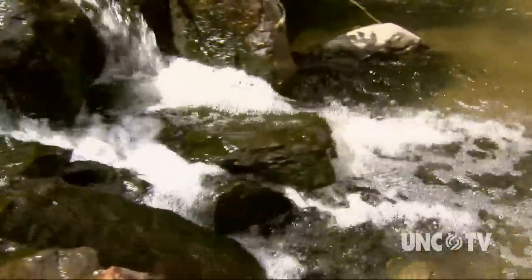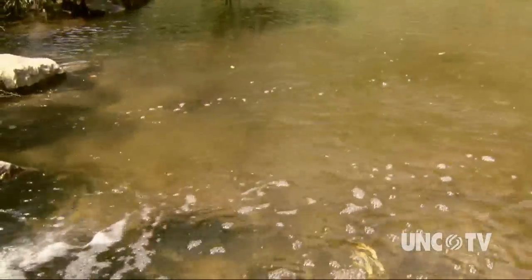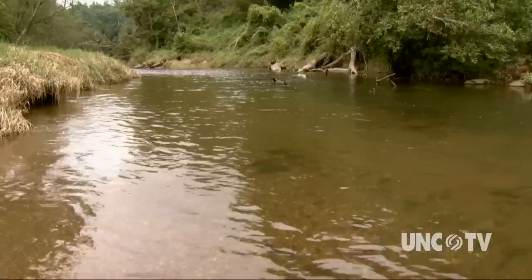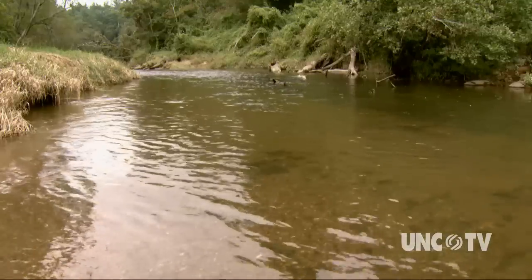There's a lot of water flowing throughout North Carolina. The U.S. Environmental Protection Agency lists roughly 38,200 miles of streams and rivers in the state. Some are large, some are small, and in general, the agency lists the water quality as fairly good.